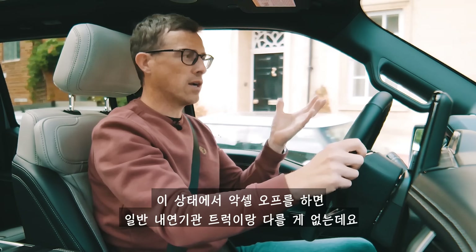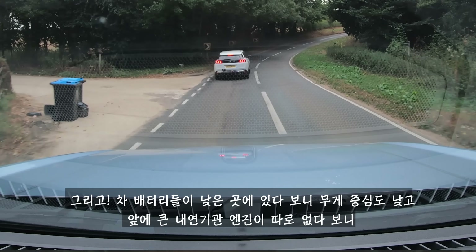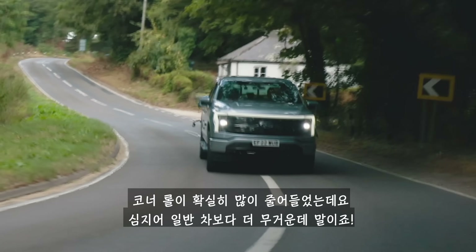On twisty country roads with one-pedal drive off and sports mode engaged, the Lightning impresses. It's a pickup with a ladder-frame chassis so there are some shockwaves through the cabin, but the independent rear suspension means it corners better than the standard F-150 — staying flatter and skipping less over bumps. The low centre of gravity from the floor-mounted batteries also helps, meaning it doesn't wallow much in bends despite being significantly heavier. More fun than expected.